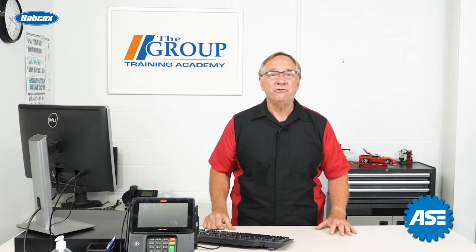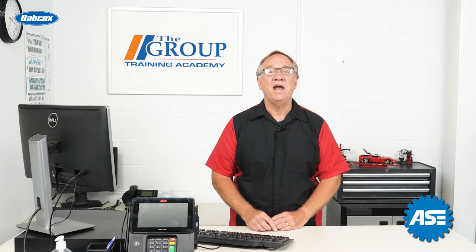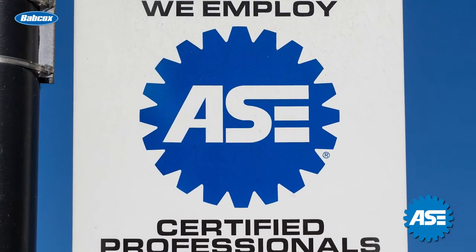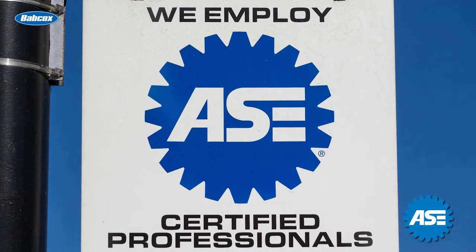The key feature of this certification is that it follows you wherever you serve customers. Just like when a technician achieves an ASC certification, it's a credential that shows your dedication to excellence in customer satisfaction.